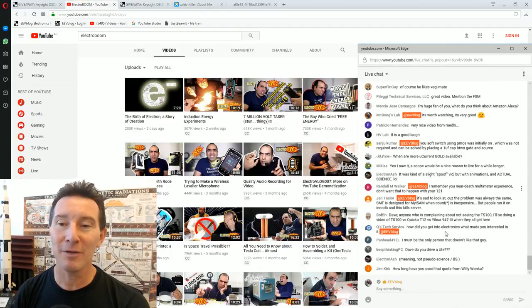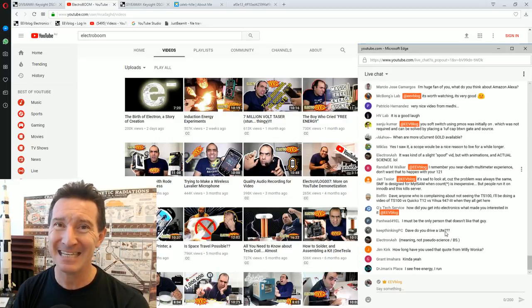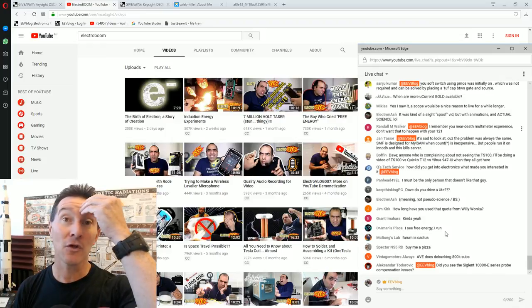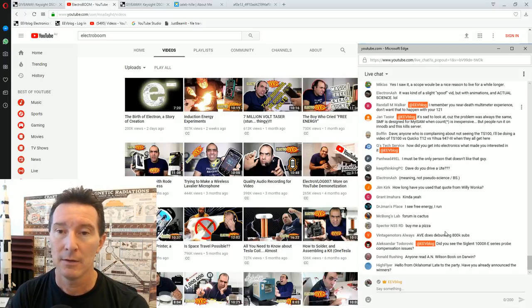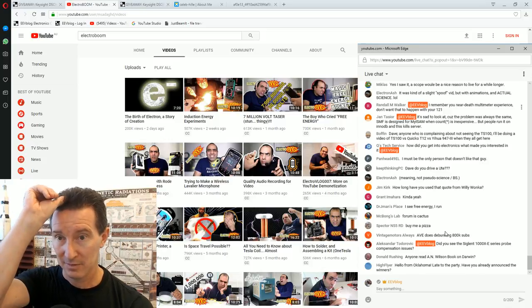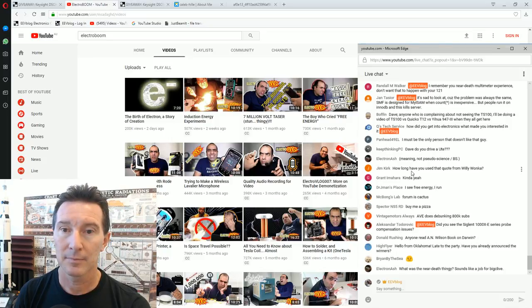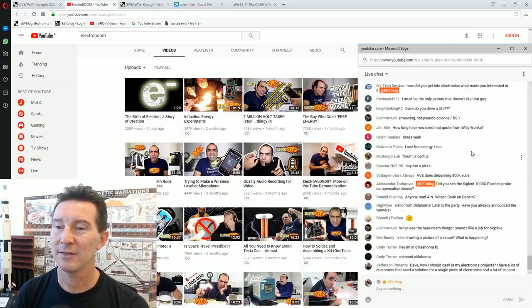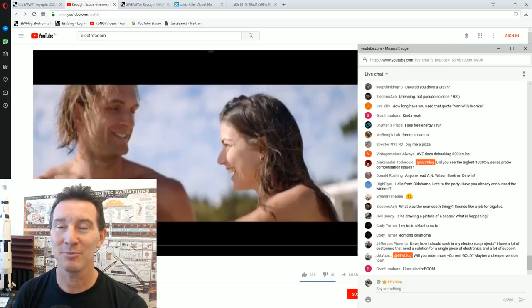A near-death multimeter experience won't happen with the 121GW — it's passed UL certification, it's safe and fine. It's just niggling pain-in-the-ass software things. We don't control the software so we can't just fix the code ourselves — we have to rely on others. Probe compensation — no, I didn't. Sorry. I could just be here for hours — this will just turn into a live show. I didn't want it to be; it's just supposed to be the draw.